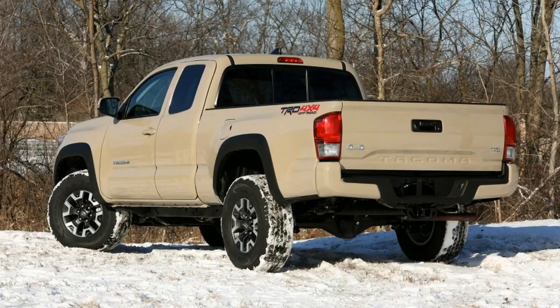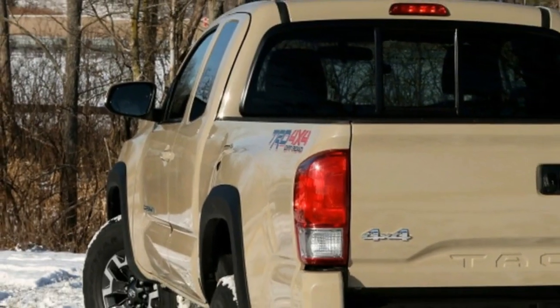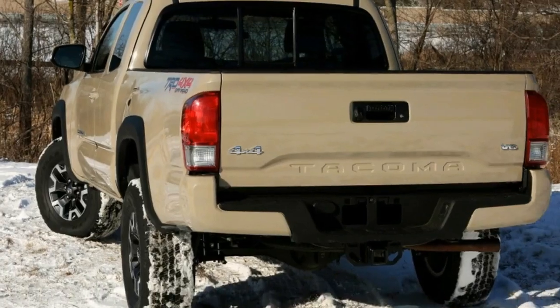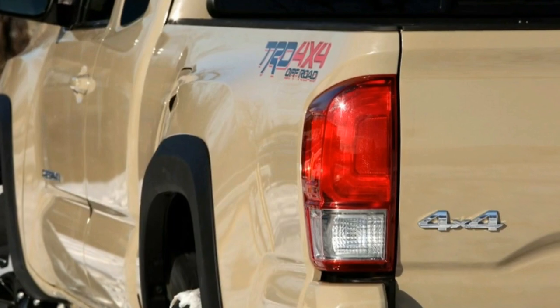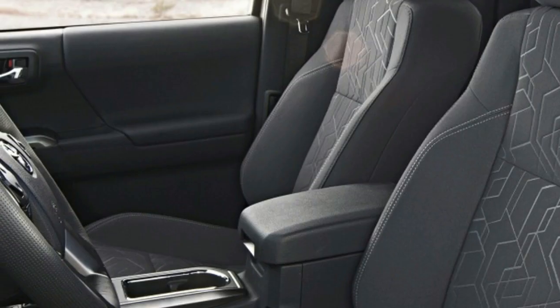The premium package includes a JBL audio system, dual-zone climate control, parking sensors, blind spot monitoring, automatic headlamps, and a moonroof.